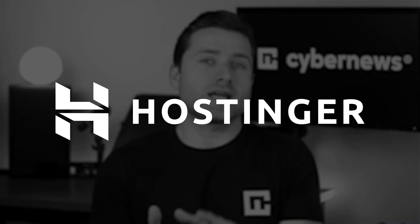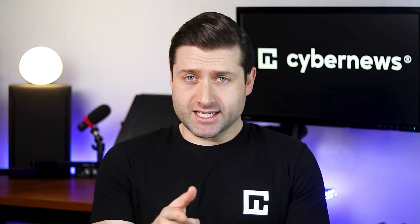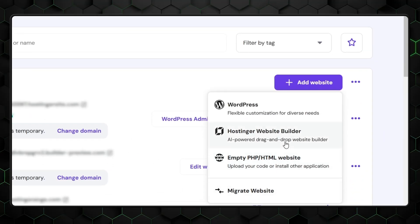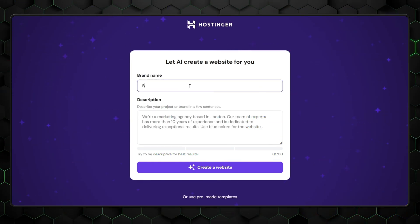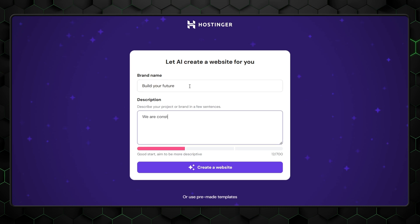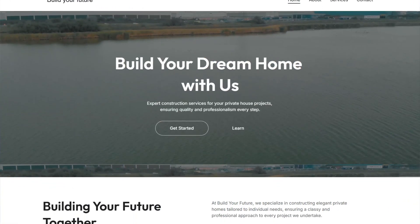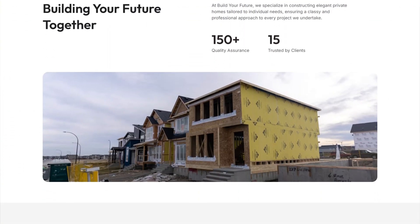I started with the Hostinger AI Builder for this review. To get started, go to the Websites tab, click the purple button, and select the Hostinger website builder. Here's where the magic happens. Input the essentials like your brand name, the type of website you're creating, and a detailed description. Hostinger's AI takes your input and transforms it into a fully crafted design loaded with relevant content tailored to your brand.